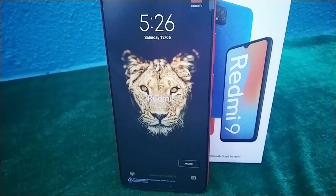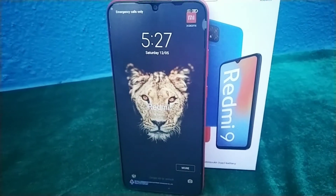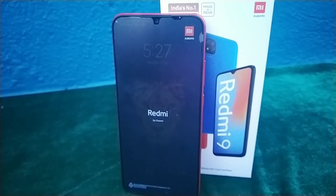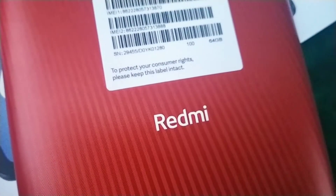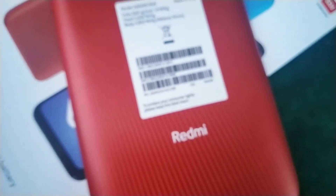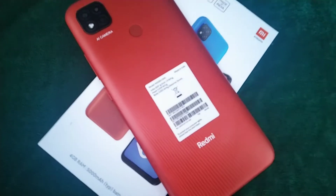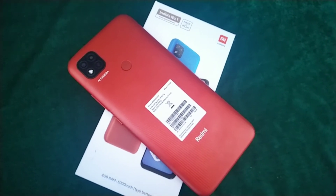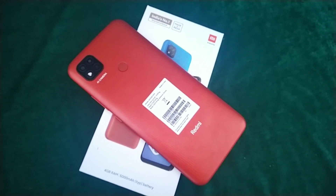The product dimensions are 16.5 x 0.9 x 7.7 centimeters and it weighs 194 grams. It features an Aura design, a Reading Mode 2.0, is TÜV certified, and runs on MIUI 12 with Android 10.